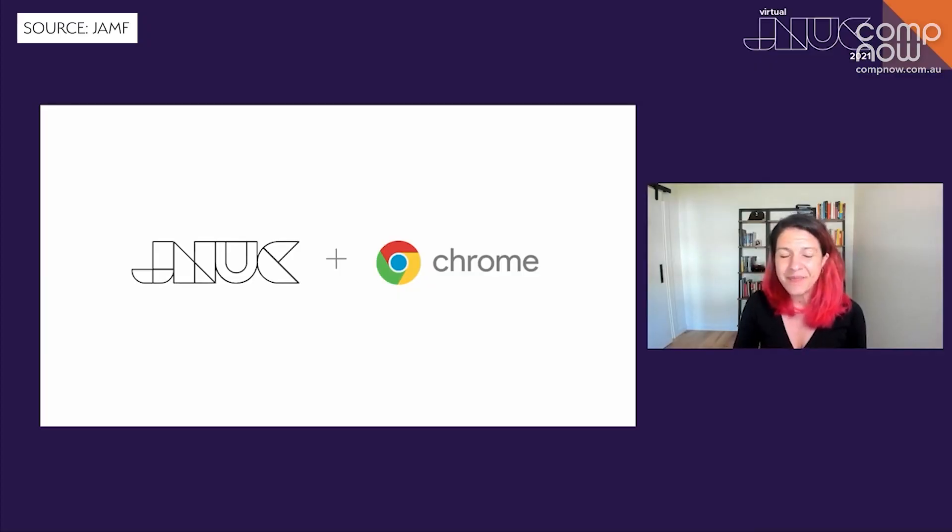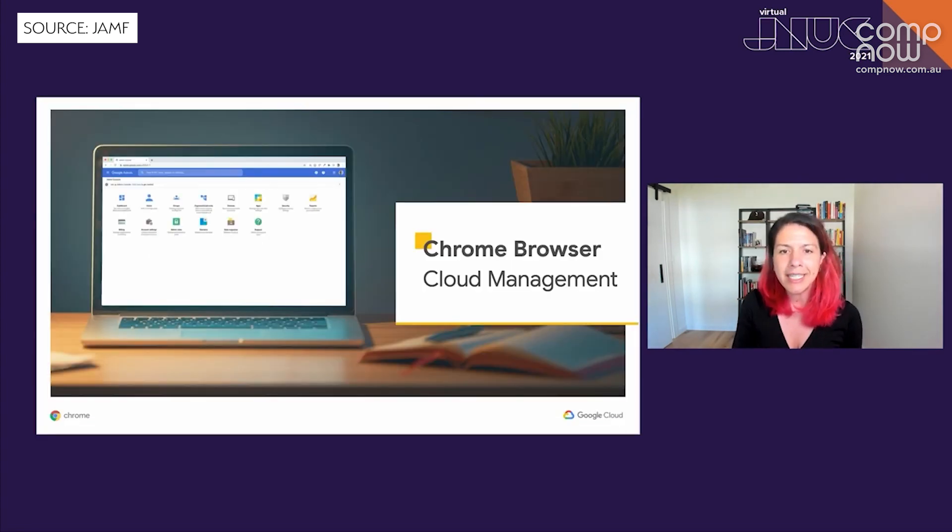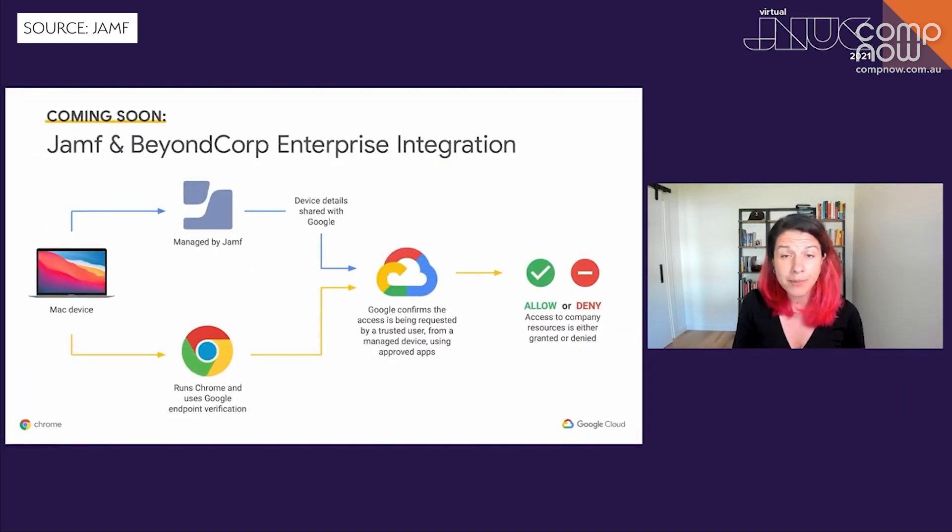Google spoke to us about the work they've been doing with Jamf — the integrations for Google Chrome and how you can configure and manage that using Jamf. But also, really interestingly, the Google BeyondCorp Enterprise Conditional Access. If you're using the Google platform for your identity and security, how you can use that in conjunction with Jamf to ensure that your devices are securely accessing what they need to.